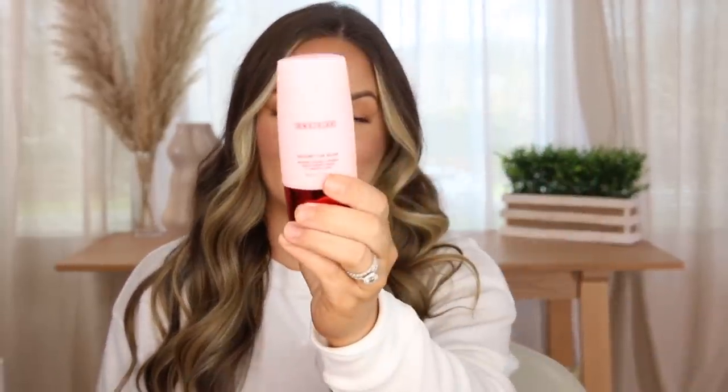First things first is primer. I have been loving the One Size Secure the Blur primer. This is such a good primer if you have texture, pores, or oily skin. Just apply it, let it sit for a minute, get your stuff situated, and then put your products on. Everything really does look flawless over top and I don't get extra oily throughout the day. I've been really loving One Size — 10 out of 10 recommend.